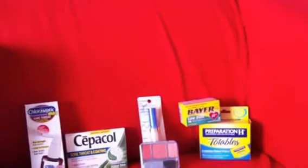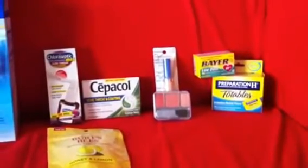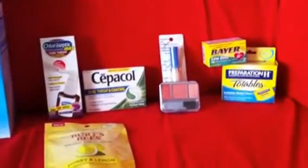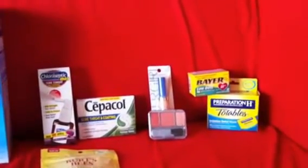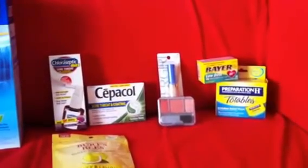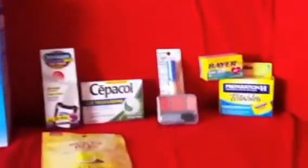The Bayer aspirin is $2.99 and you're going to get a $2 up reward. There was a $1 coupon in the 9/11 Smart Source, and that made it a penny money maker — basically free. So that was great, I liked that.